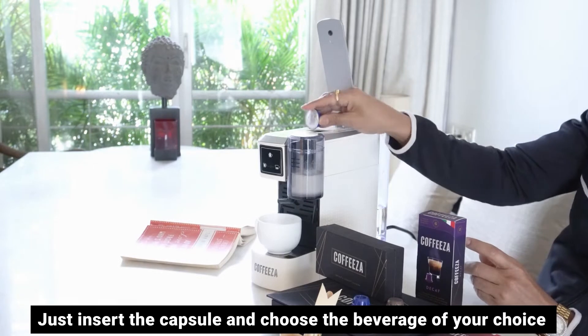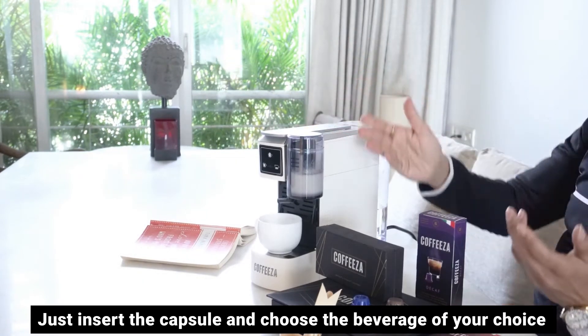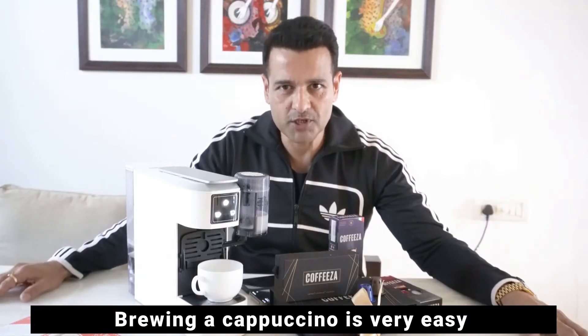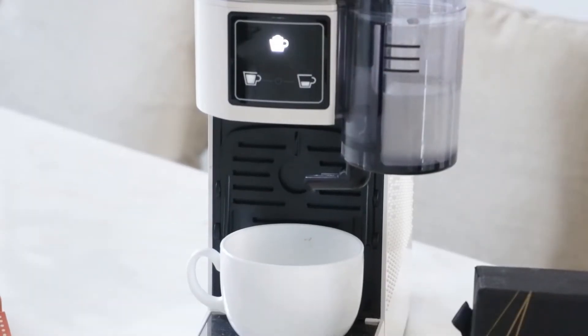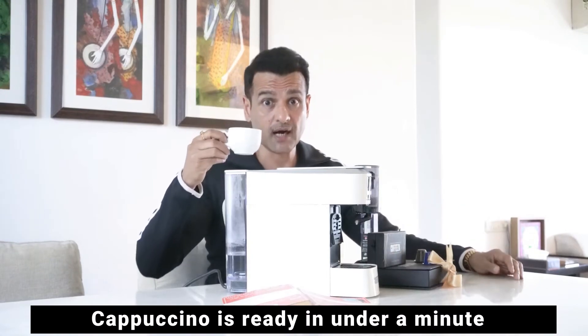These capsules hold freshly roasted ground coffee of premium grade. Insert this capsule right here and then select from your favorite beverages. If you want to brew your favorite cappuccino, this is all you need — just press this button, sit back. My cappuccino is ready in under a minute.